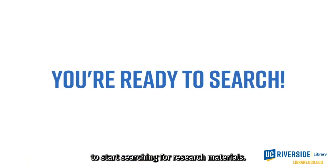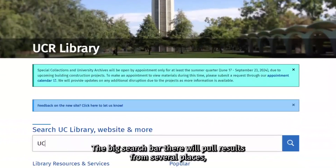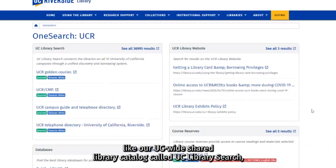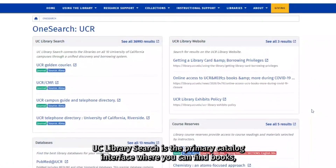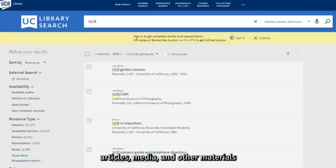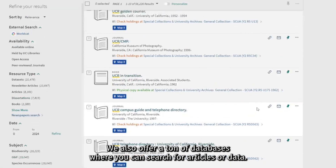You're ready to start searching for research materials. The best and easiest place to start is on the library homepage, library.ucr.edu. The big search bar there will pull results from several places, like our UC-wide shared library catalog called UC Library Search, our course reserves, our library guides, and even our digital collections. UC Library Search is the primary catalog interface where you can find books, articles, media, and other materials held by all UC campus libraries. We also offer a ton of databases where you can search for articles or data.